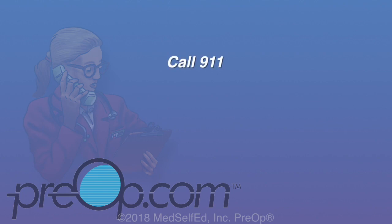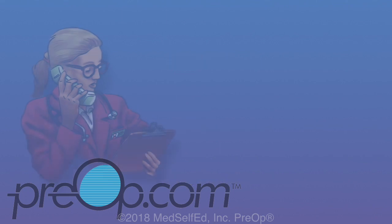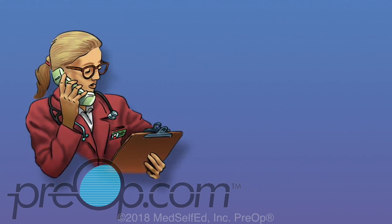Call 911 if you have chest pain, shortness of breath, dizziness, bleeding that doesn't stop, and any other sign that you may be having a complication from the procedure. Hospital admission, medication, or surgery may be needed to correct some problems.